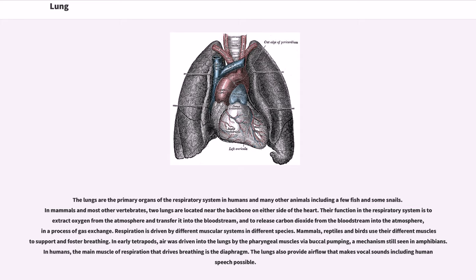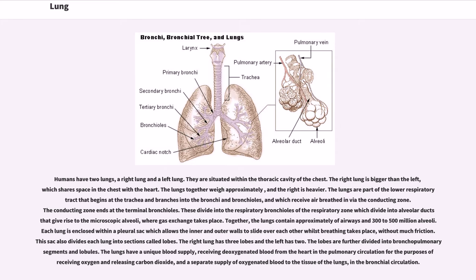The lungs also provide airflow that makes vocal sounds including human speech possible. Humans have two lungs, a right lung and a left lung. They are situated within the thoracic cavity of the chest. The right lung is bigger than the left, which shares space in the chest with the heart. The lungs together weigh approximately, and the right is heavier.